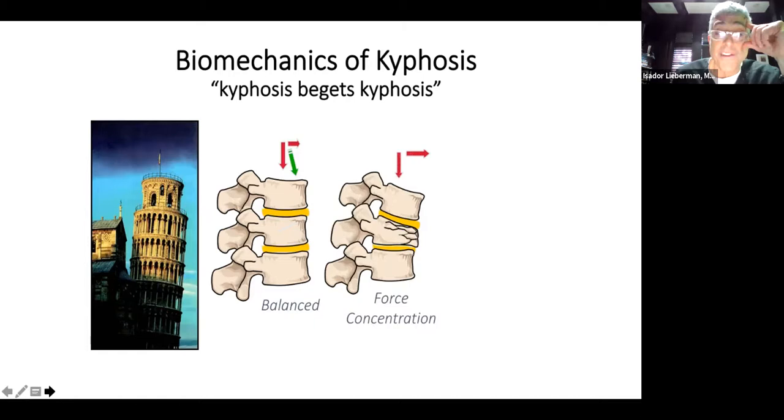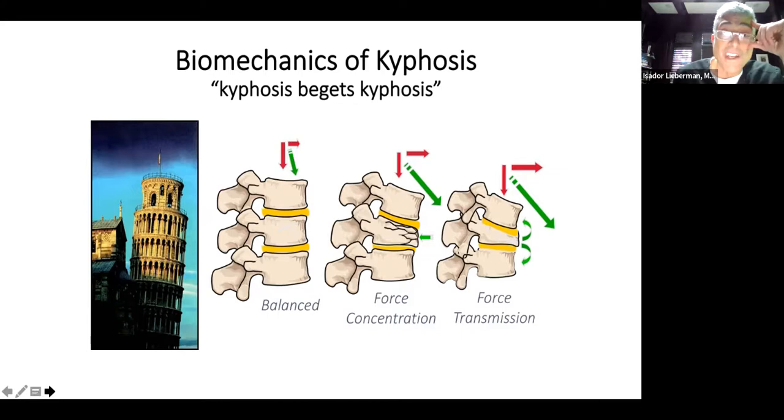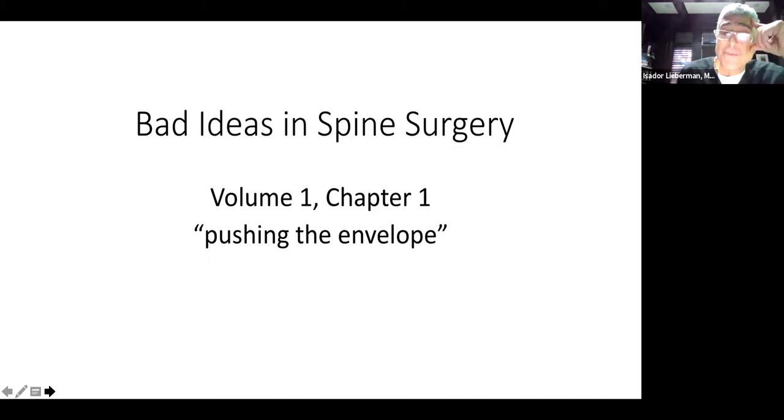This is work that Lisa may recall from our time at the Cleveland Clinic. Ed Benzel, our friend and mentor, used to always say kyphosis begets kyphosis. Mark Kayanja was with us there, and we were doing all this work looking at the biomechanics of kyphosis and force transmission. This is really where it all comes from — we have to understand exactly what's happening in the spine.